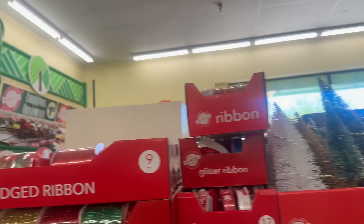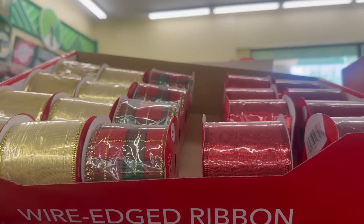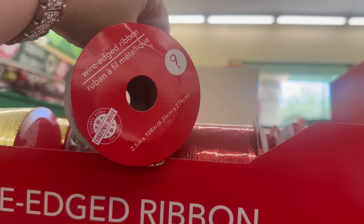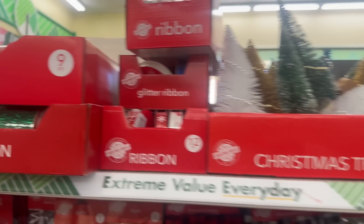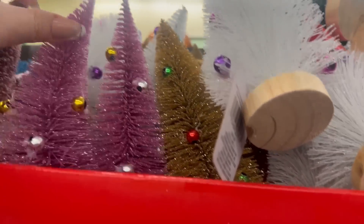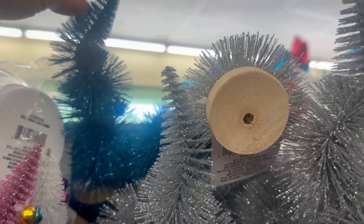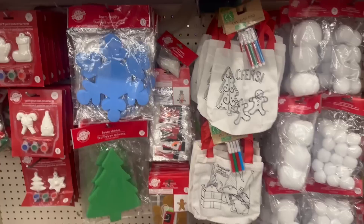Let me show you a couple more ribbons because it looks like these are new designs or new patterns. They've got the bottle nose brushes in again — I love that pink, it's so cute. You've got a nice turquoise color with a swirl, and then green, white, silver, and gold.